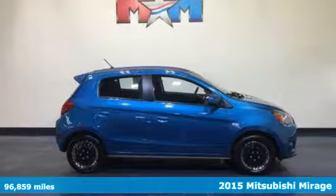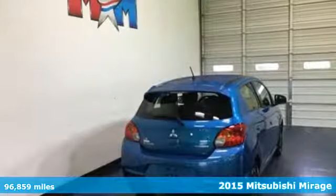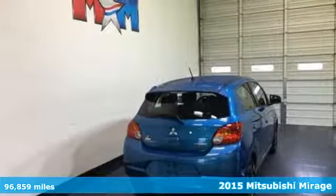Here's a 2015 Mitsubishi Mirage. This is the small car that allows you to live big.